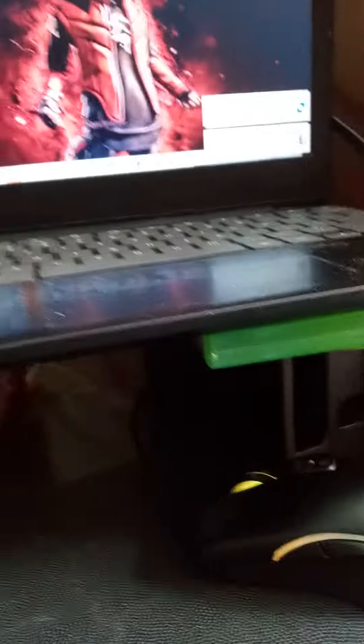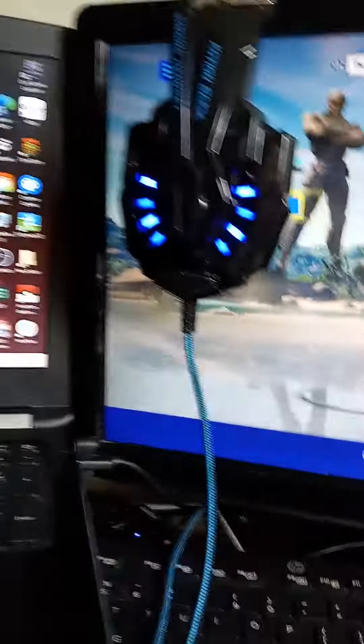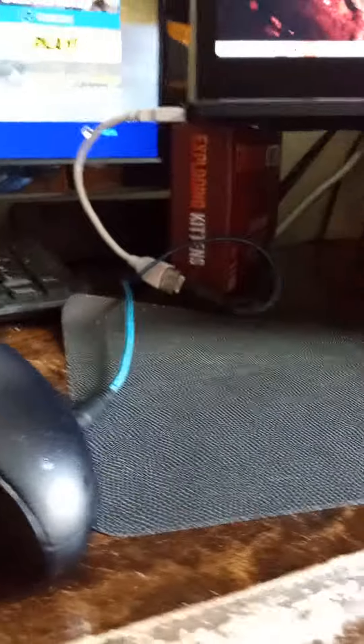There's like all this Xbox down there. Keyboard, mouse, and Xbox controller. We got the other monitor right there, and we have Fortnite and my headphones, and a mouse pad that's upgraded.